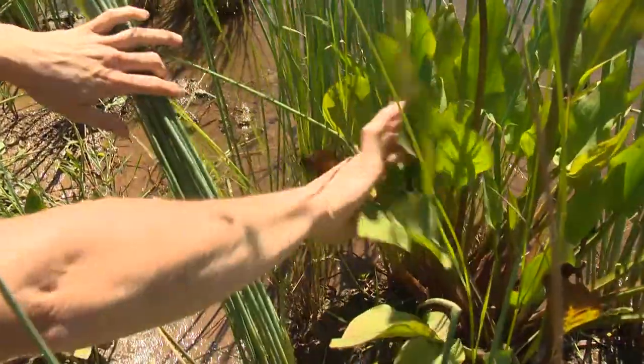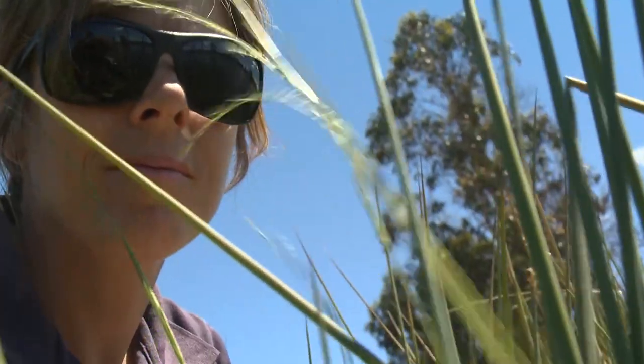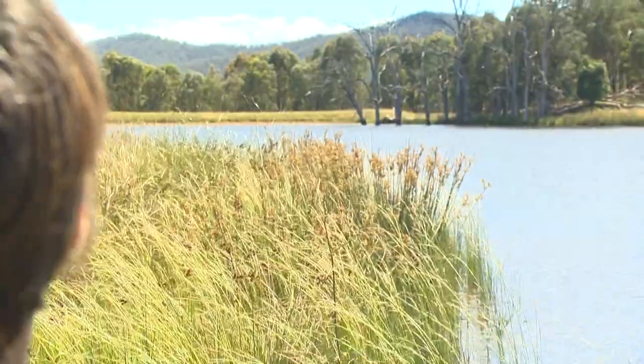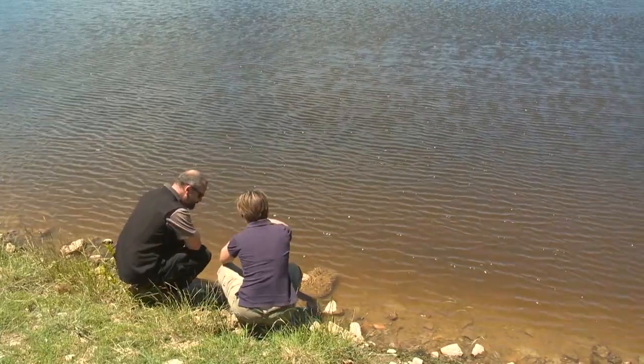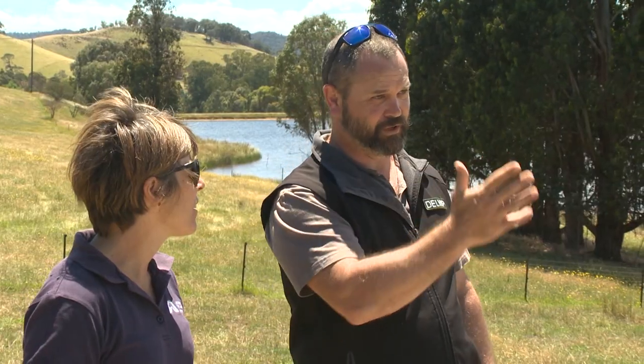We were looking at things like shade cover, quality of fringing vegetation, and the diversity of species around the edge of the dam. We also looked at submergent and emergent vegetation — your floating vegetation and your vegetation that grows off the bottom of the dams — and also most importantly the security of that water source and that the dam retained water year round.